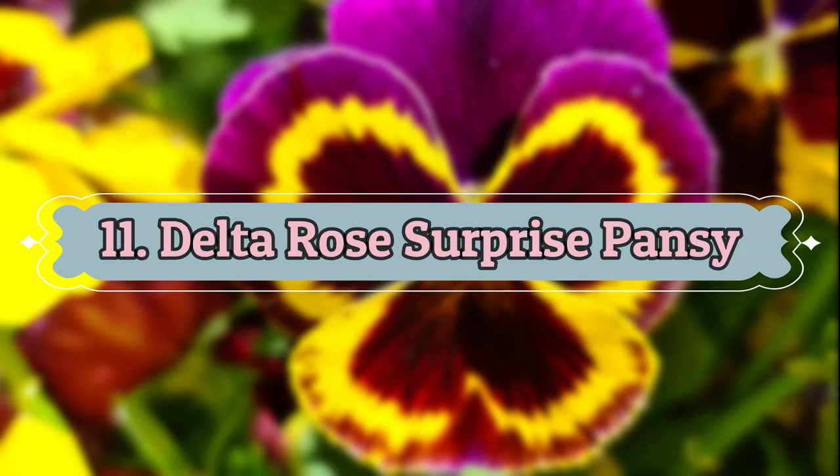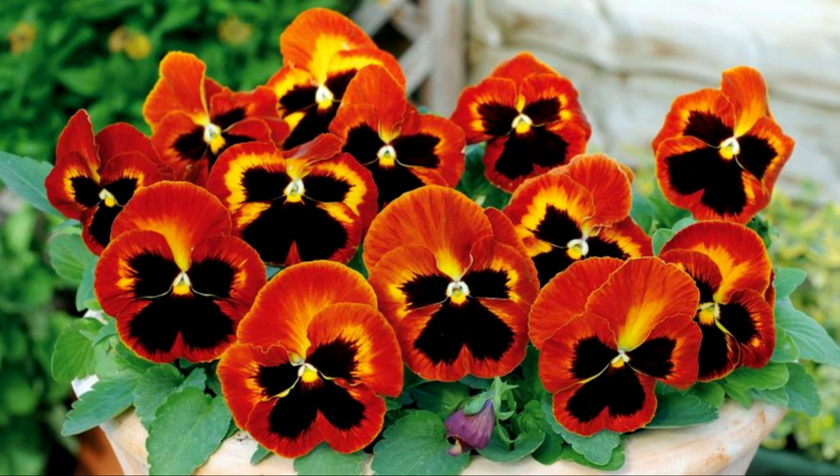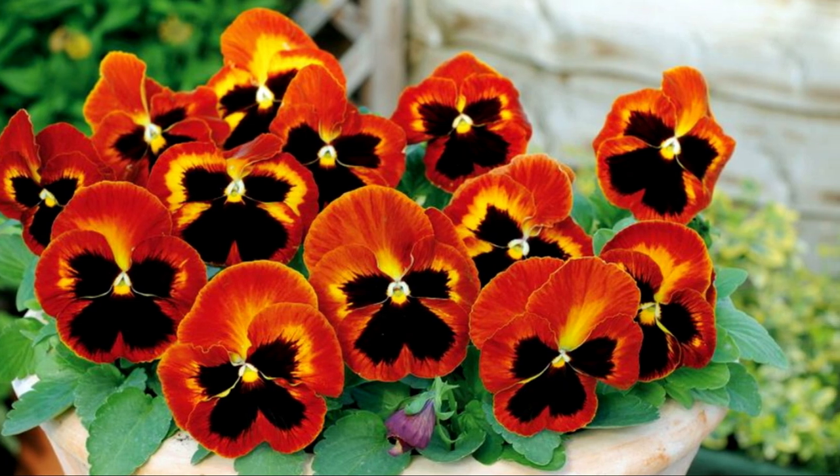Number 11: Delta Rose Surprise Pansy. By growing the Delta Rose Surprise, you will have a color palette. The cream yellow, red, pink, and white flowers stand out amazingly.